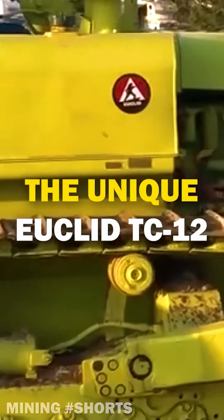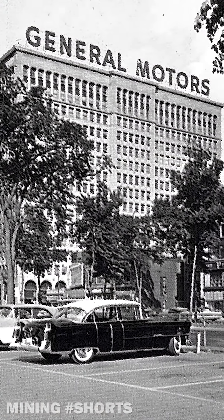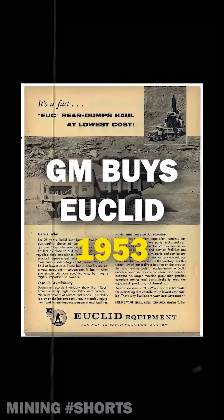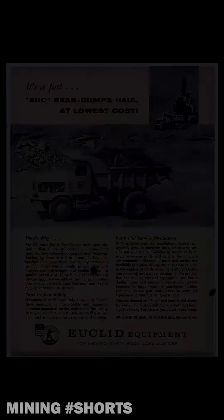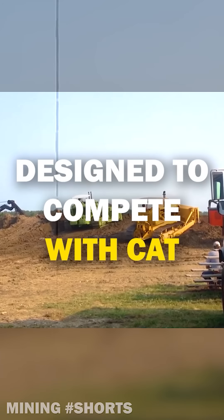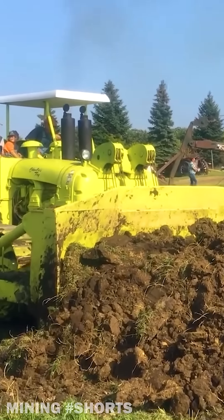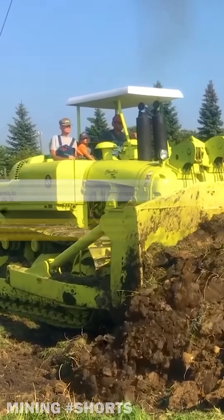This is the story of the most complicated dozer of all time. In 1953, General Motors purchased the Euclid Company with one precise goal: producing modern dozers good enough to compete with one of the uncontested leaders in the crawler segment, Caterpillar. And so was born the TC-12 Bulldozer, with two prototypes operational as early as 1954.